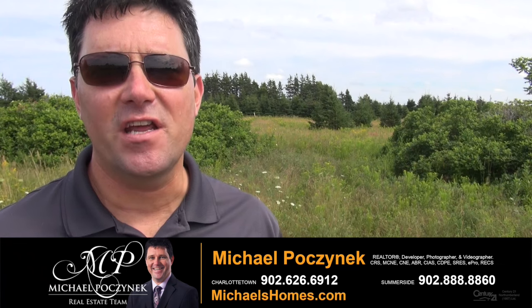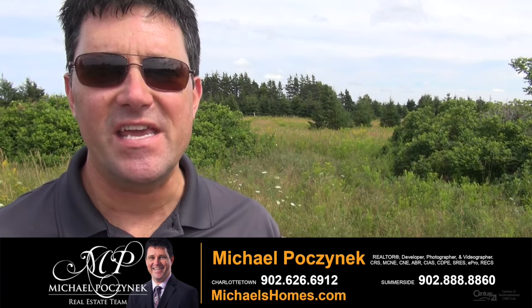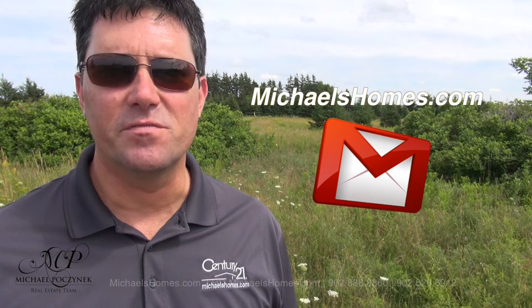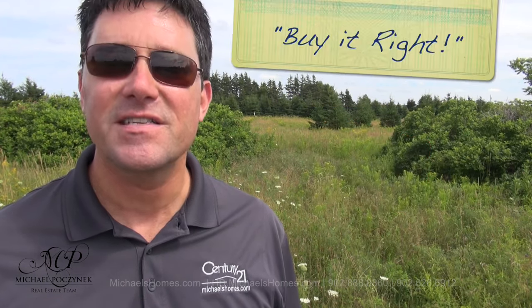Thank you very much for watching my video on Grand Pier Point, Rustico/Cimbria, PEI, Canada. For more videos like this, be sure to subscribe to my YouTube channel at hd.michaelshomes.com. And for my weekly newsletter, be sure to visit michaelshomes.com. Thank you, have a great day, and remember to buy it right.